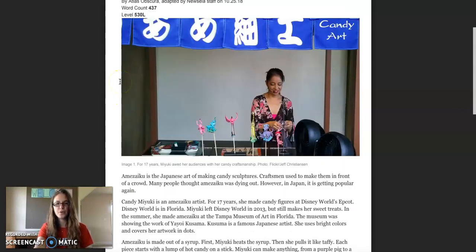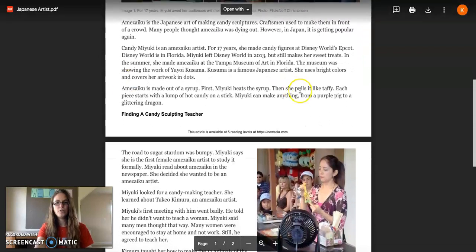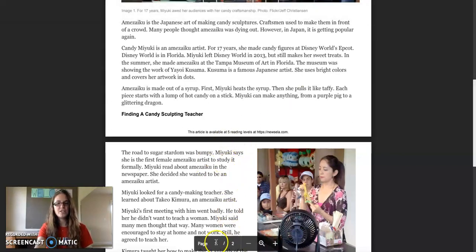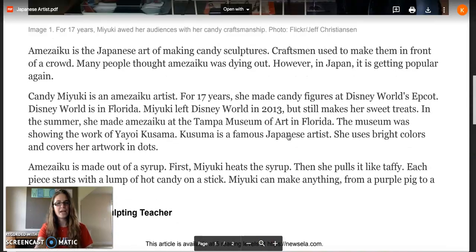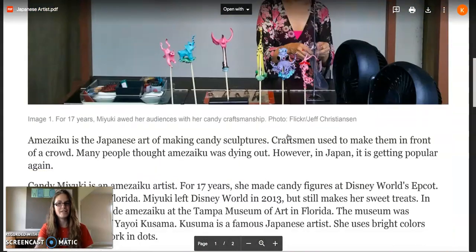It starts here with a photograph. I'm going to scroll down for you to see. When you open this PDF document and scroll down below, it shows you that this is one out of two pages. There's also a magnifying button, and if you click that, your article will zoom in if you would like to make it bigger on your screen. It maxes out.